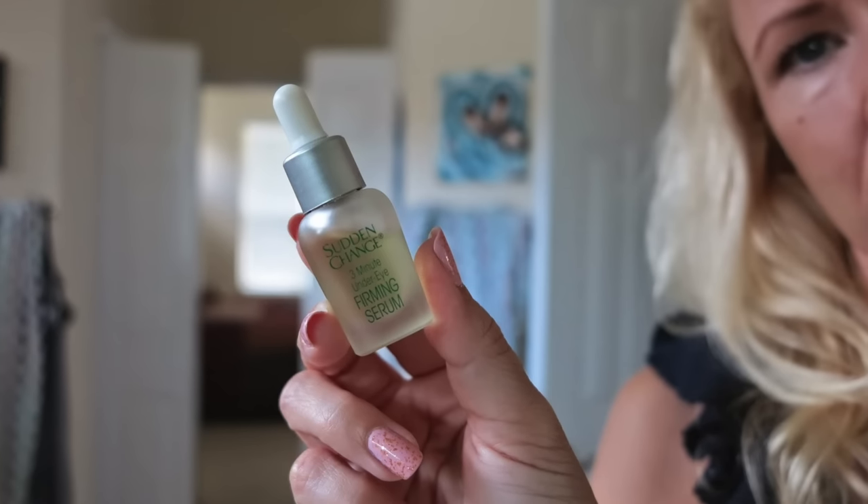Hi ladies, I have for you today a list of the best instant wrinkle removers — I should say not only the best, because we start with the worst. So let's get right into it. On place 8 lands Sudden Change.